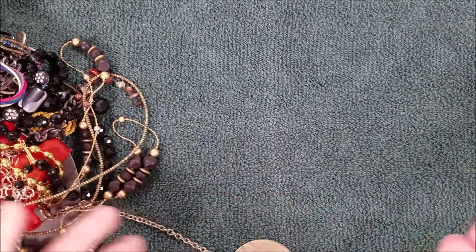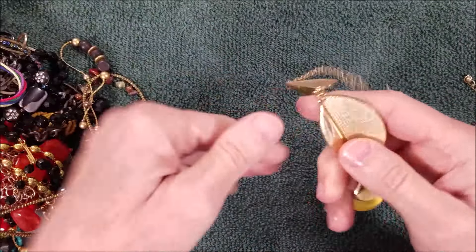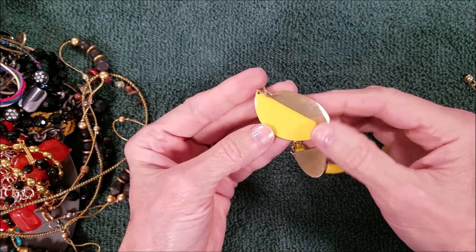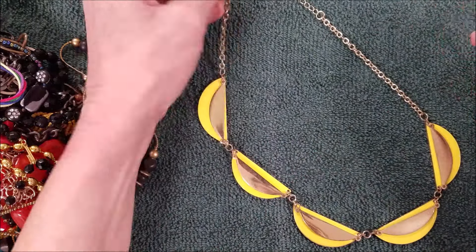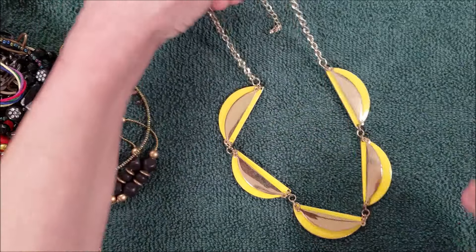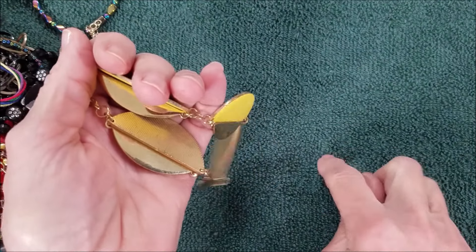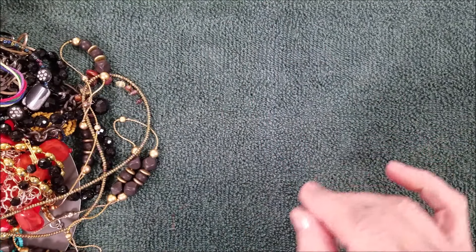Oh, we've got another piece in yellow. Last video we had a yellow piece. These are all metal, enameled with a panel over the top of it — a little bit of wear on the chain in back. It's very pretty but the yellow is coming off lighter in the lighting than it actually is.